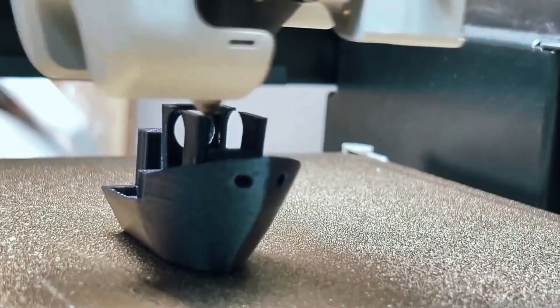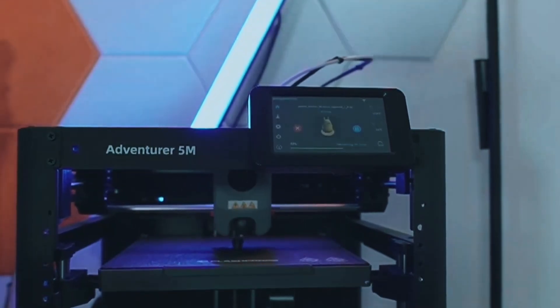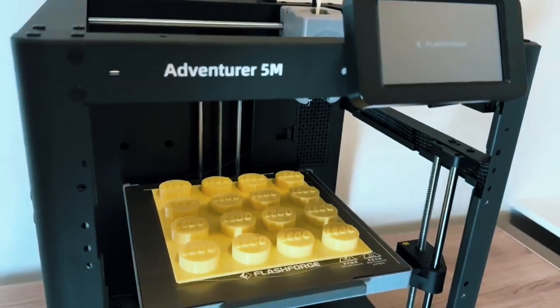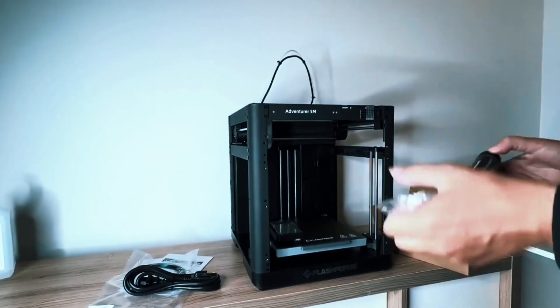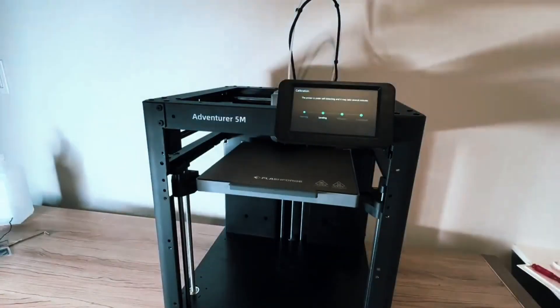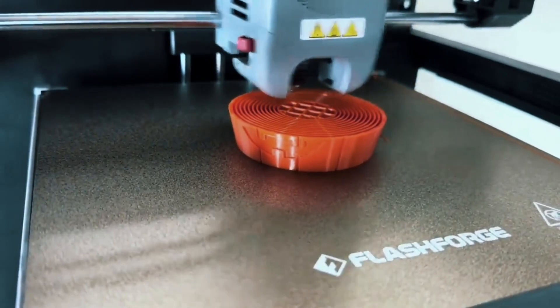Keep it running smoothly by regularly cleaning the nozzle and platform. If anything goes wrong, just check the support FAQ for easy solutions. It's built to be low-maintenance and user-friendly. The FlashForge Adventurer 5M is fast, smart, and super easy to use — whether you're a hobbyist or a pro, it delivers quality and convenience in one sleek package.